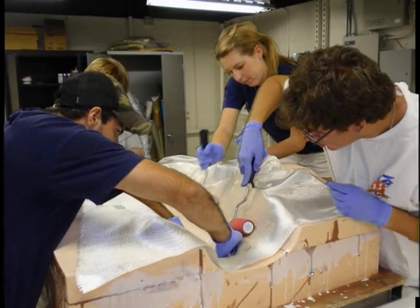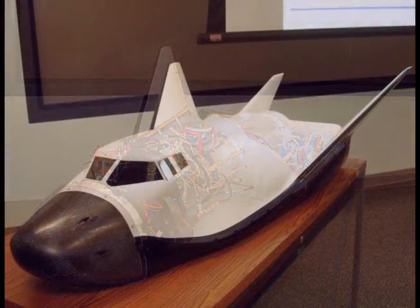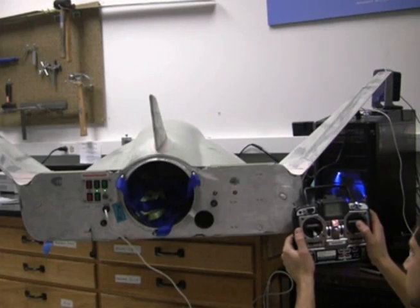Through a partnership with students at the University of Colorado, a scale model of the Dream Chaser was created. The model was subjected to both functional and flight tests.